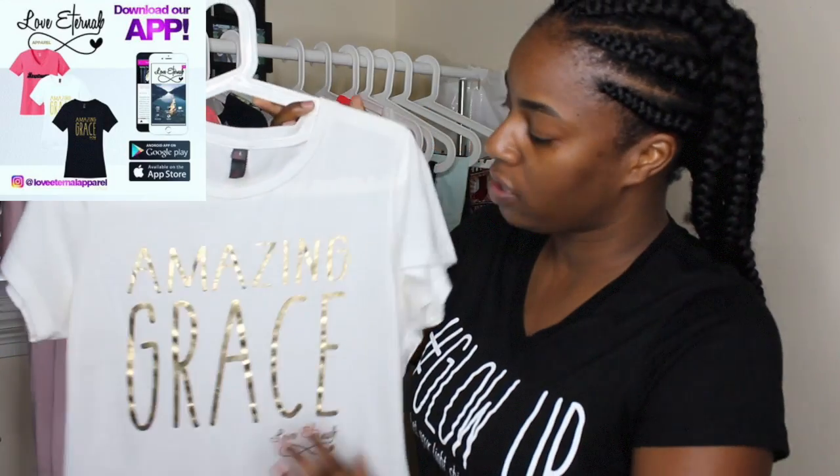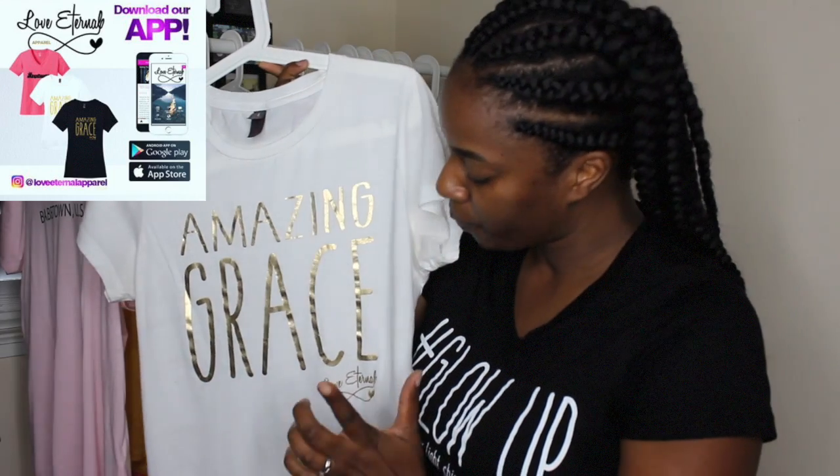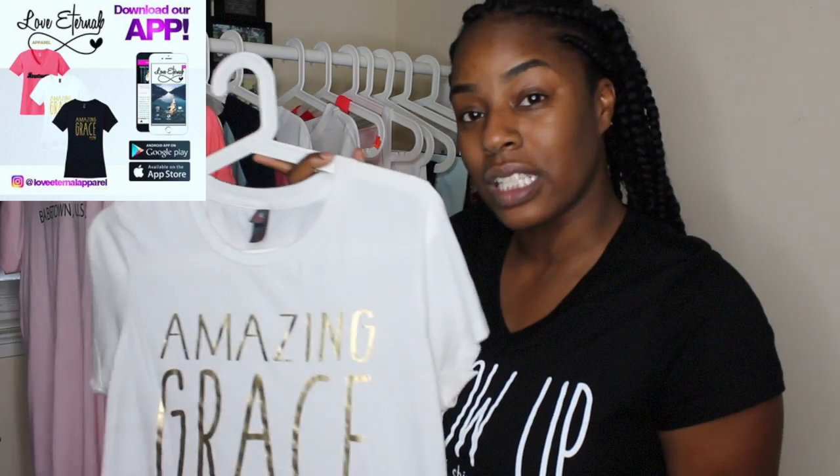The hat has a mesh material on the back and it's a snapback. It's a women's slash men's hat, so anyone can wear it. These shirts are very comfortable, lightweight, and airy. Another item gifted to me by Love Eternal Apparel is one of their t-shirts — it says 'Amazing Grace' and has the Love Eternal logo at the bottom. Again, it's lightweight, airy, and breathable, which will be perfect for spring. Thank you so much to Love Eternal Apparel for gifting me those three items.